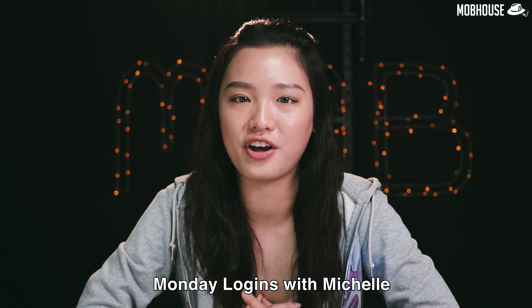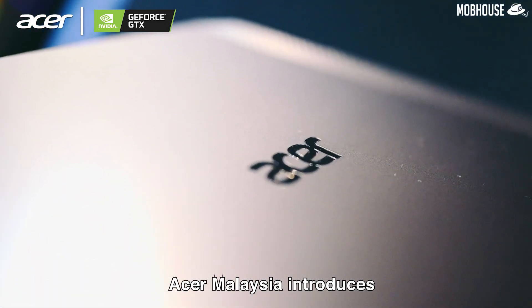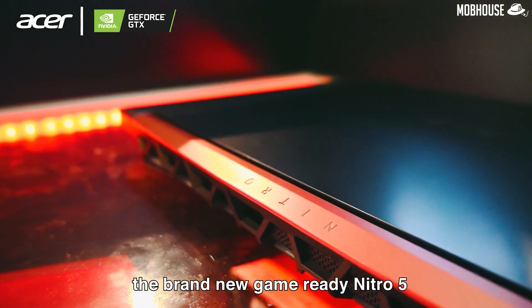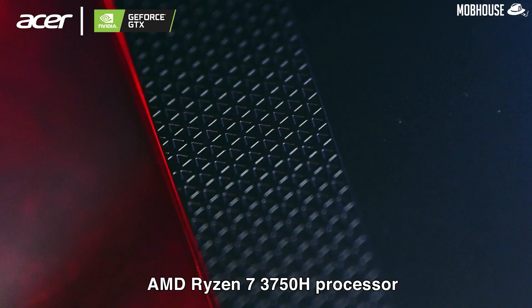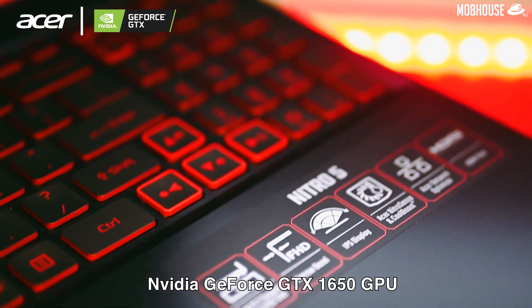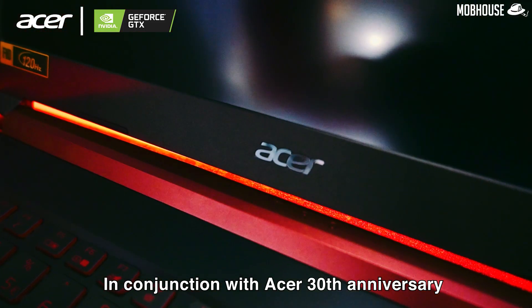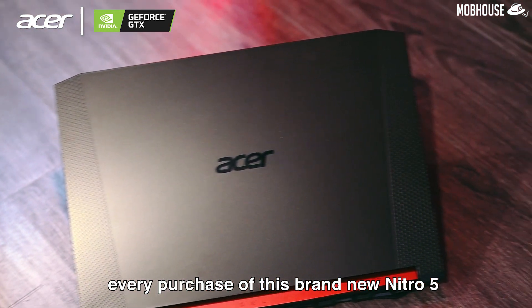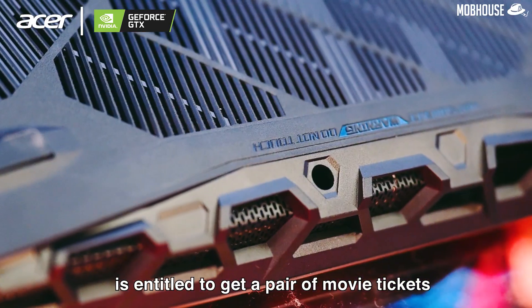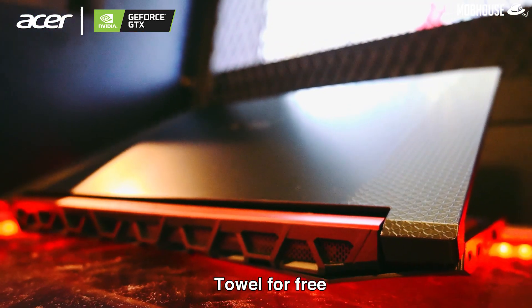Hi guys, welcome to MLM Monday Logins with Michelle. Before I start, here's a word from our sponsor. Acer Malaysia introduces the brand new GameReady Nitro 5, powered by a quad-core AMD Ryzen 7 3750H processor and the latest Nvidia GeForce GTX 1650 GPU. In conjunction with Acer's 30th Anniversary, every purchase of this brand new Nitro 5 is entitled to get a pair of movie tickets or an Acer 30th Anniversary Limited Edition Tower for free!